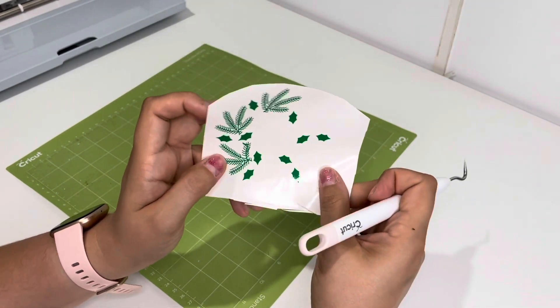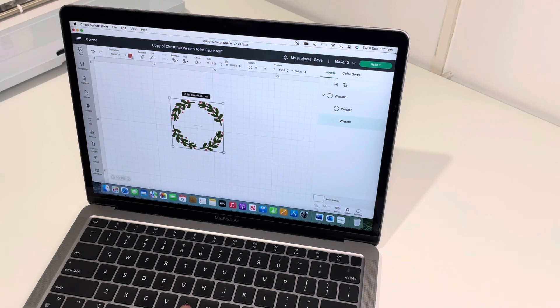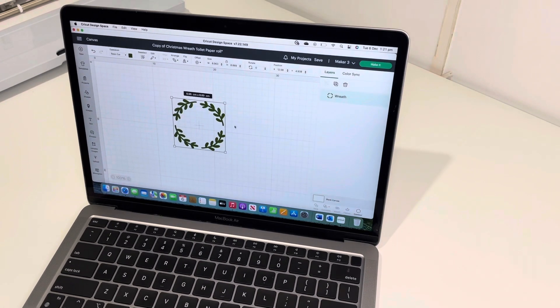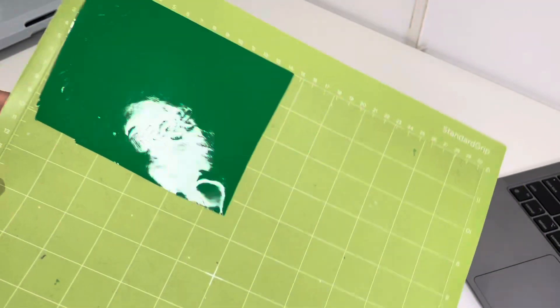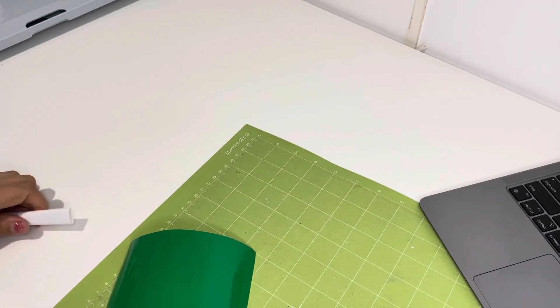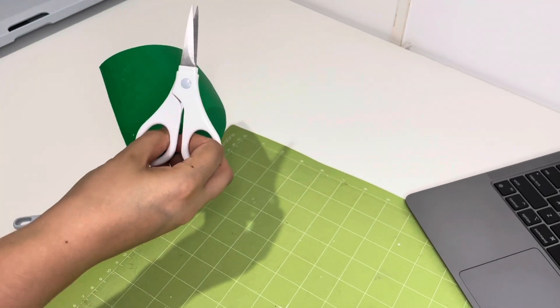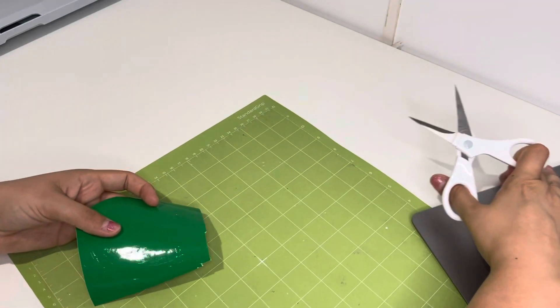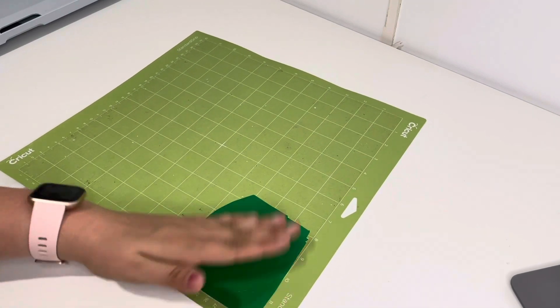I'm going to go ahead and do this one — it is more simple. I'm just going to delete the berries because I'm going to use the little berries from the other cut, and then cut this one out. It is much more simple and should be much easier to cut. That is done and it looks like it cut out perfectly, so I'm going to go ahead and weed that. I'm going to cut away the excess like I did before, go around the wreath, then stick it back down to the mat on the corner so weeding is easy.